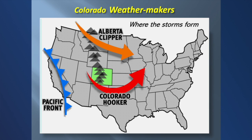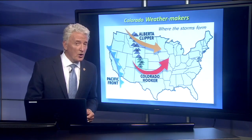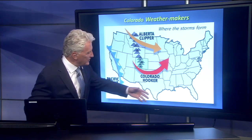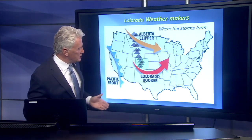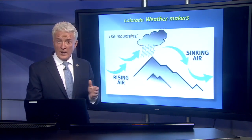Alberta Clipper storms are low pressure systems that clip out of Alberta province of Canada and generally don't bring as much precipitation but create a lot of wind. And the Colorado Hooker — when that big red L forms right down over southeastern Colorado, that's also called the Albuquerque low or the panhandle low. That one swings a lot of moisture around the low pressure system and brings us some of our heaviest storms, snow and rain.